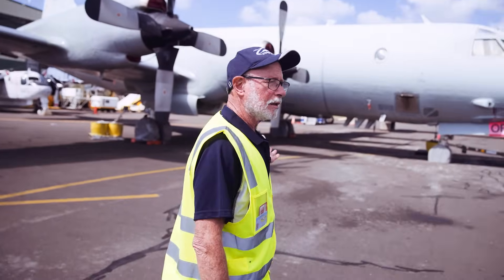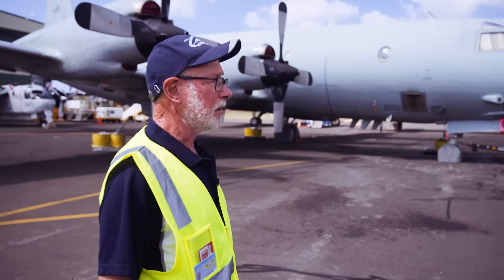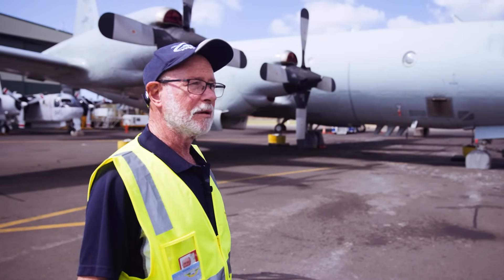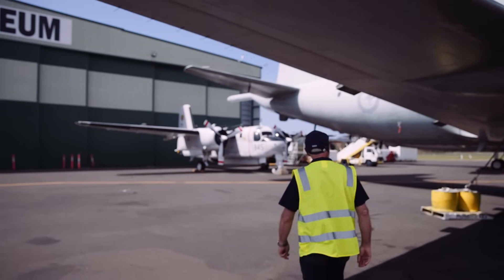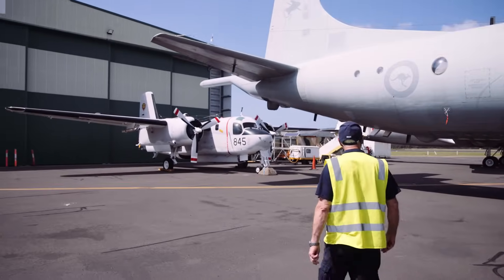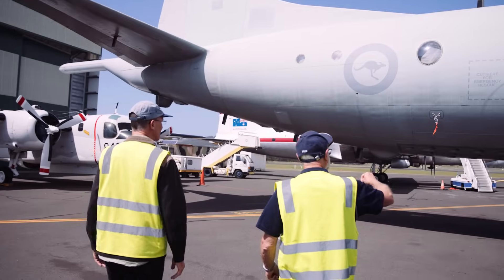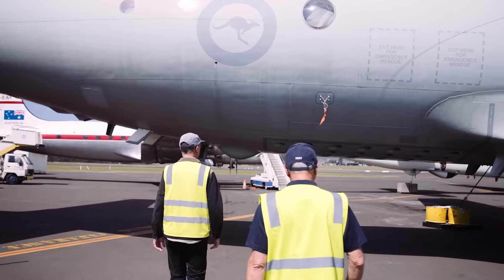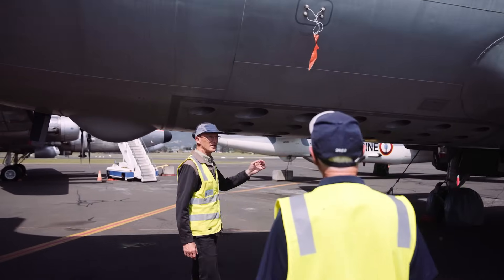The Orion was the military version of the Electra, which back in its day actually had the same block time Sydney to Melbourne as the jets — a very rugged, very capable aircraft. As one of the former pilots used to say, here he was as a young pilot flying the Orion at 403 knots, 300 metres above the ocean, 60 degree bank, and us taxpayers paid for him to do that.